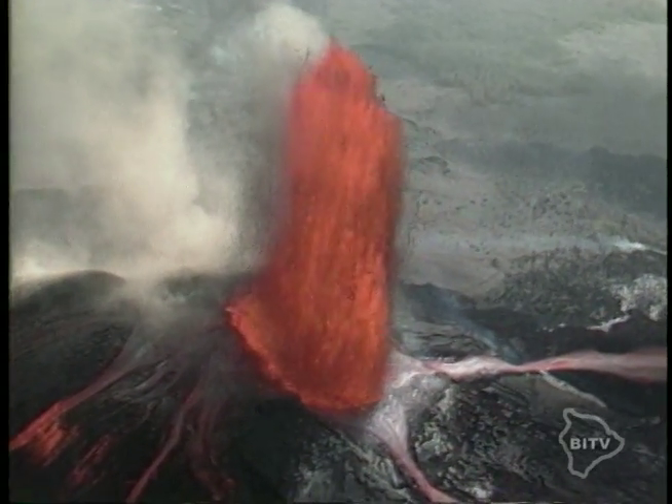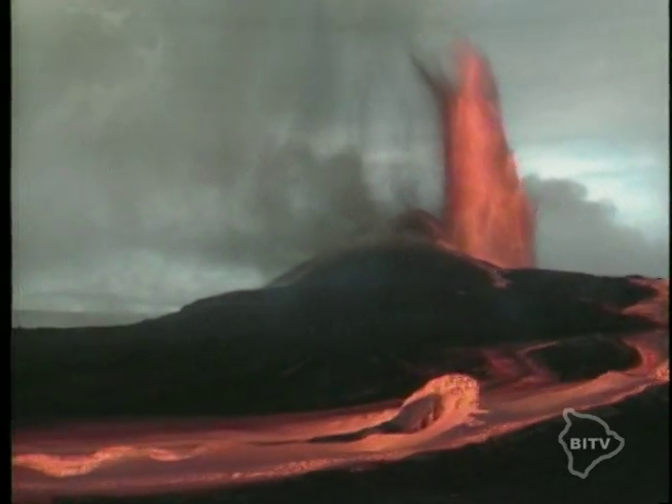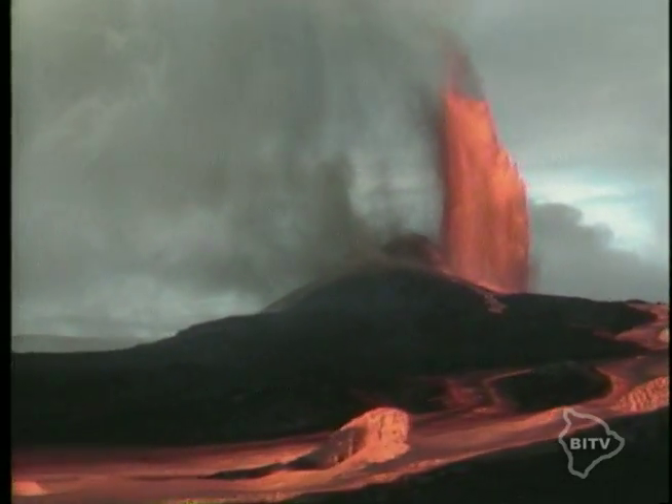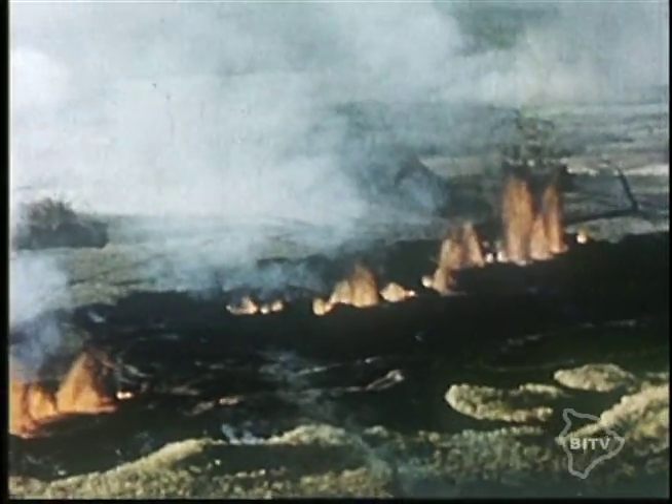The eruption activity here on the Big Island has fascinated scientists and visitors for decades, if not longer. These are scenes of more recent lava flows, but for this story, we take you back some 40 years.